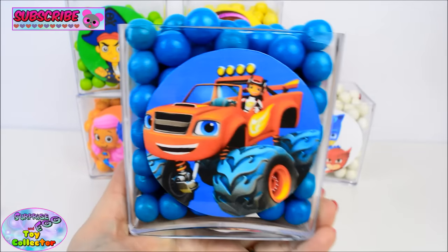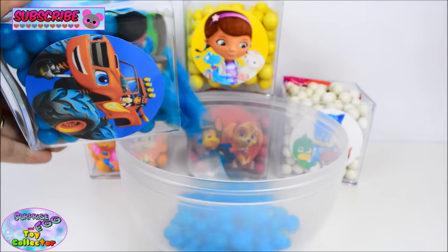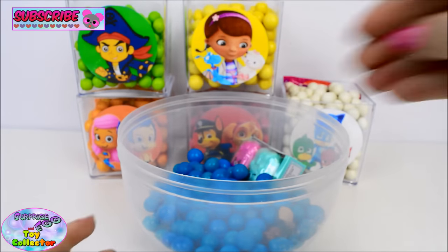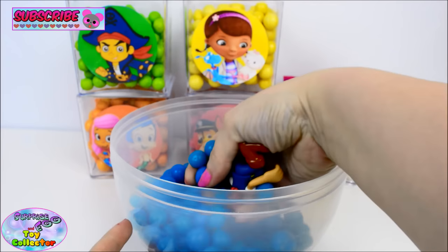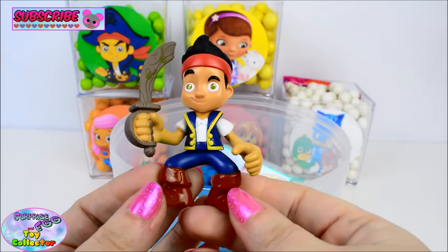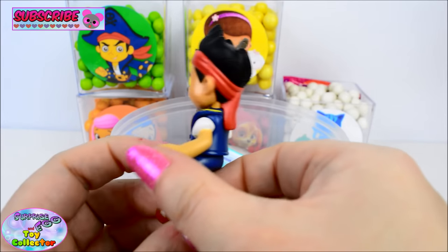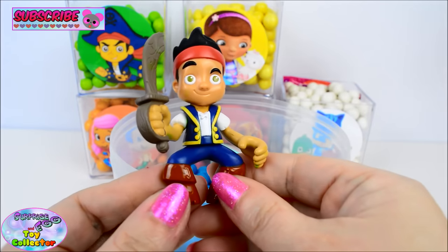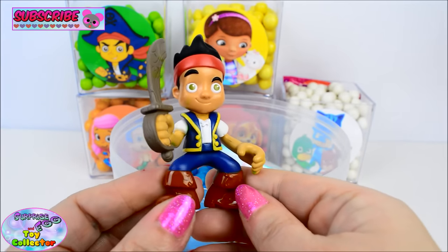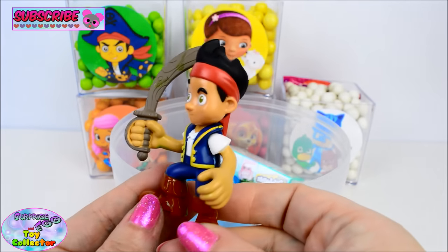Next we have Blaze. We find a Jake figure. Jake is so cool. Do you like Jake and the Neverland Pirates? Let us know in the comments box below.